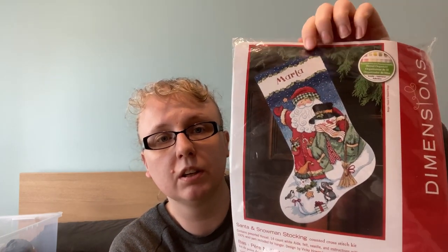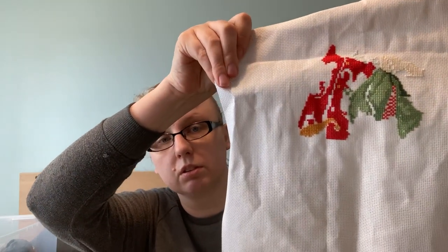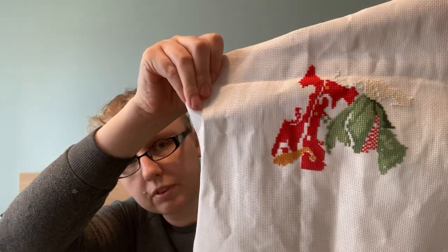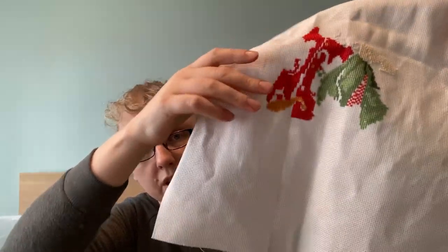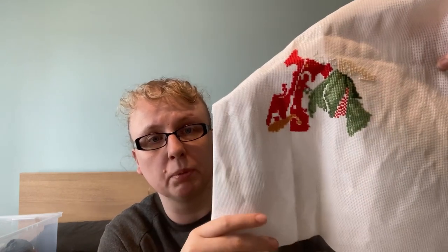I started the same Dimensions kit for my daughter. I'm making some decent progress with it and I'd really like to get it done before next Christmas, but we'll see how it goes because it took me about a year and a half to do the stitching for the other one. I've done a good bit of Santa's coat and a fair bit of the snowman's coat as well, and I just started the scarf for the snowman.